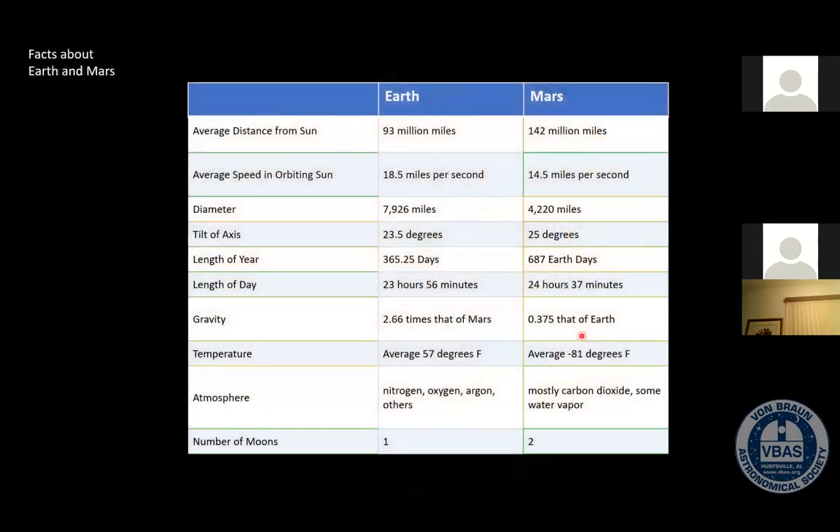Just a few facts about Mars — I wanted to point out Mars because there's been a lot about it in the news given this close approach. Earth is about 93 million miles from the sun and Mars is about 142 million miles — those are average numbers. Earth is zipping around the sun at 18.5 miles per second, and Mars is not a whole lot slower at 14.5 miles per second. Mars is a little more than half the diameter of Earth.